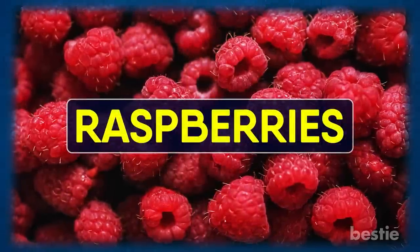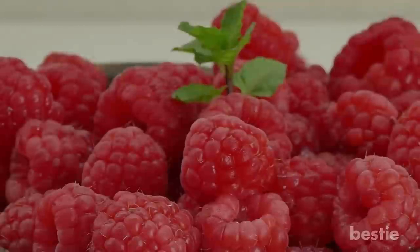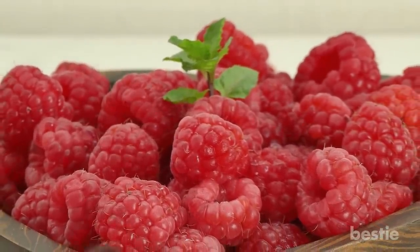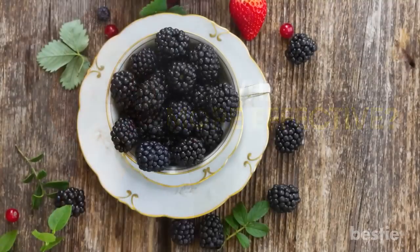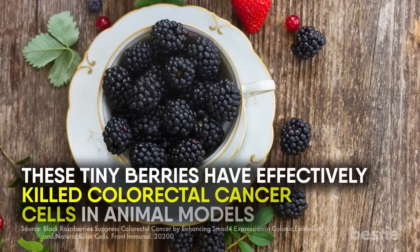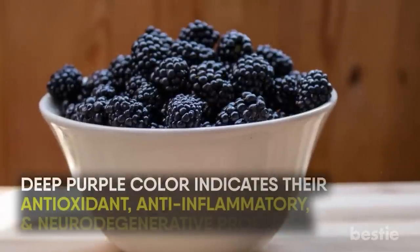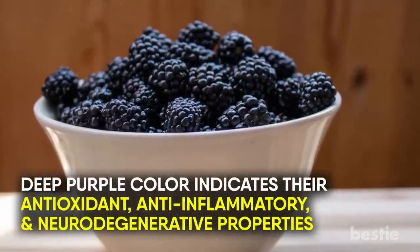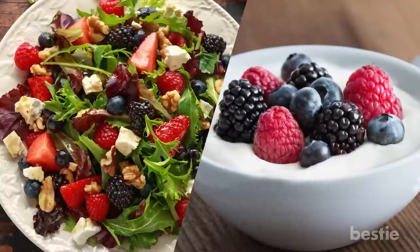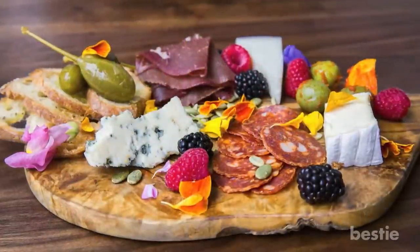Next, let's talk about some actual fruit. Do you love raspberries? Red raspberries play a minor role in killing stomach and cancer cells, but black raspberries are even more effective. They might look like blackberries, but are sweeter. These tiny berries have effectively killed colorectal cancer cells in animal models. Their deep purple color indicates their antioxidant, anti-inflammatory, and neurodegenerative properties. You can add fresh or frozen raspberries to your leafy green salads or yogurt cups — they also add a rich pop of color to cheese platters.